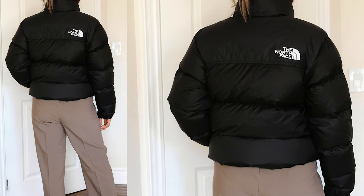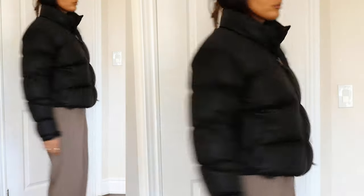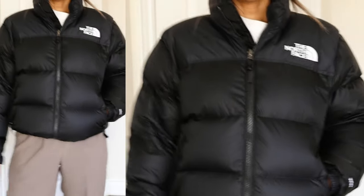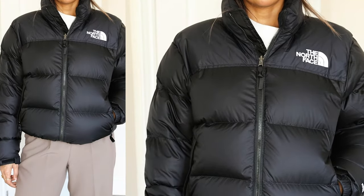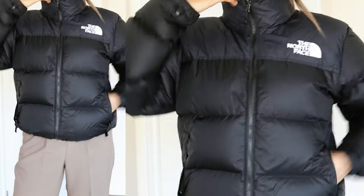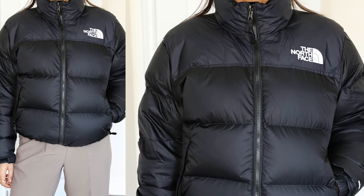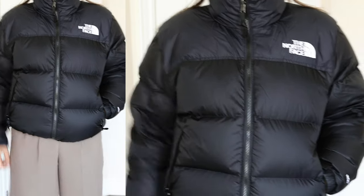I really like the length of this — it kind of hits me right above my butt, which I really do like. I really liked this particular edition of the North Face jacket because I really like the style of it. It also has these adjustables at the bottom, so you can make your waist tighter, or you can make it look shorter than it already is, or just leave it out to make it feel like an oversized jacket.